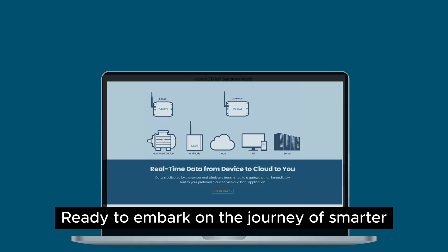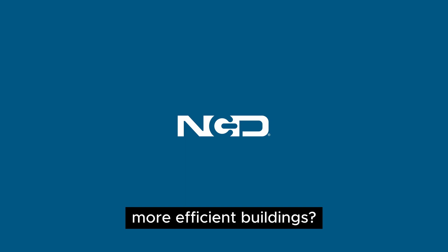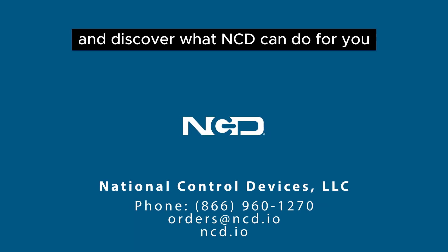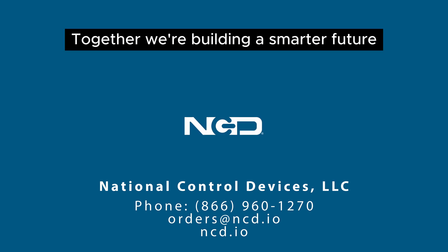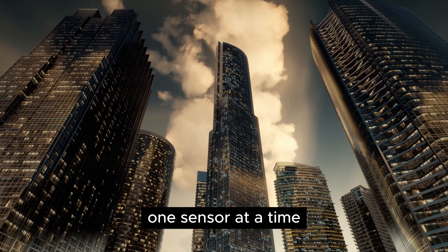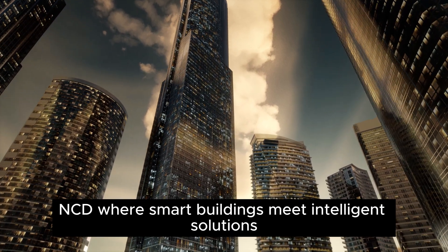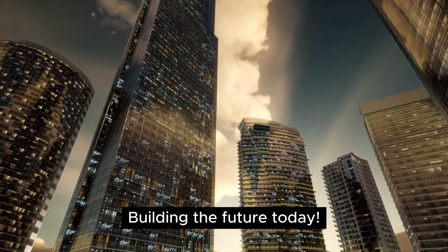Ready to embark on the journey of smarter, more efficient buildings? Contact us today to speak with our experts and discover what NCD can do for you. Together, we're building a smarter future, one sensor at a time. NCD — where smart buildings meet intelligent solutions. Building the future today.